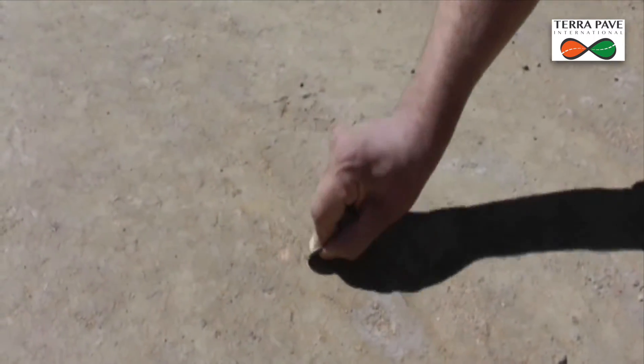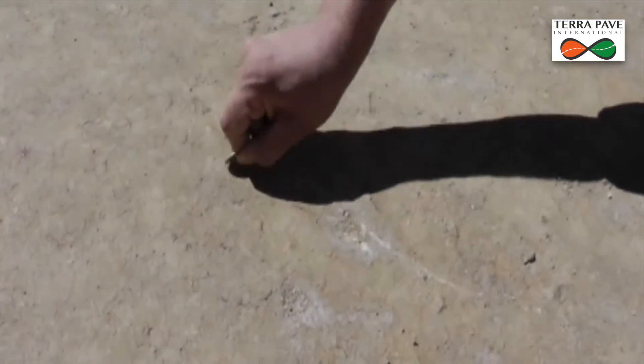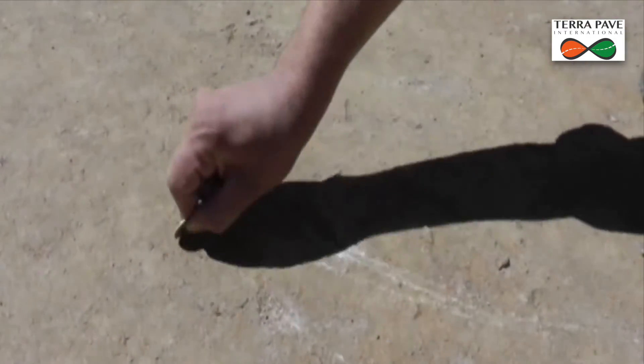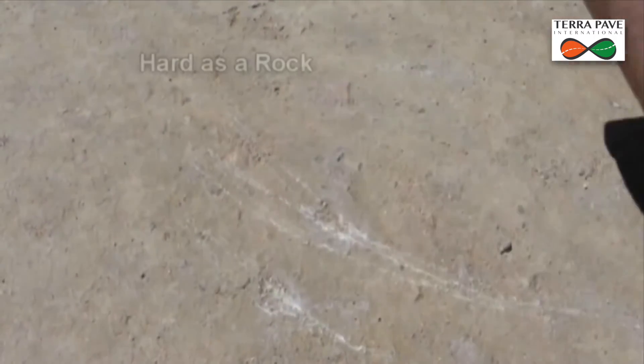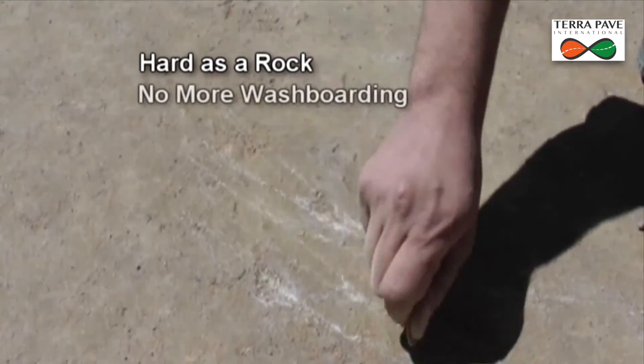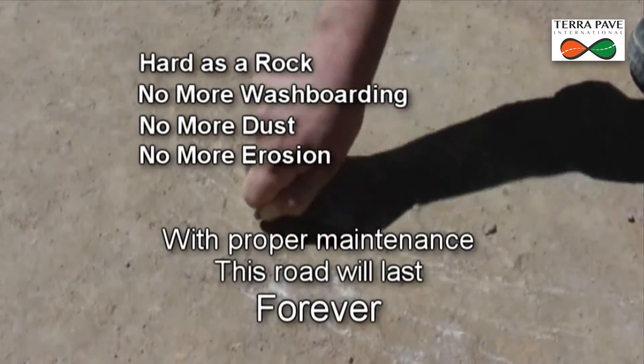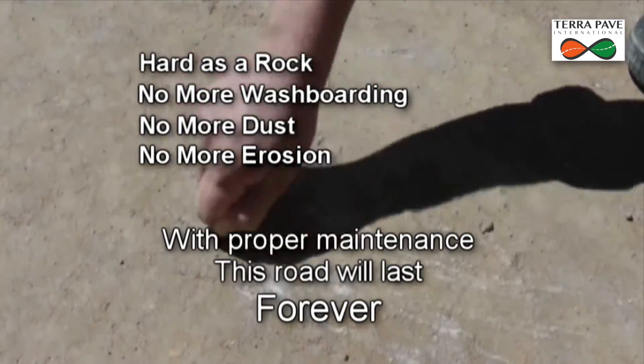This is two days after applying top seal. This is what the application does to the same road. It's now hard as a rock. No more washboarding, no more dust, no more erosion. And it will stay like this with proper maintenance forever.